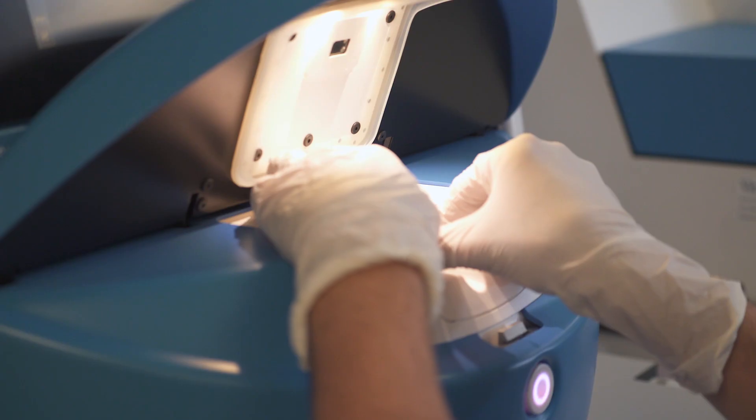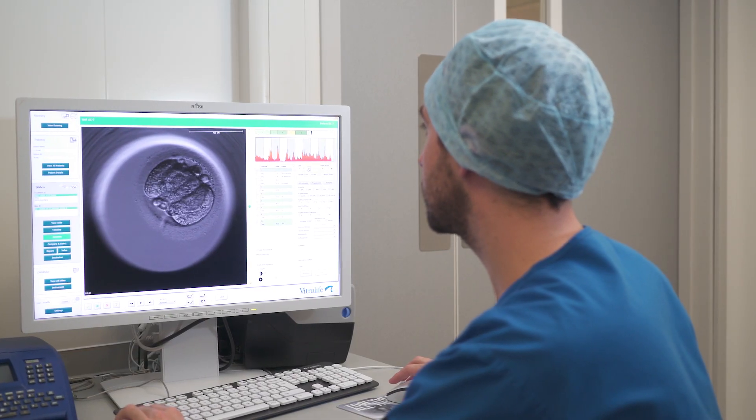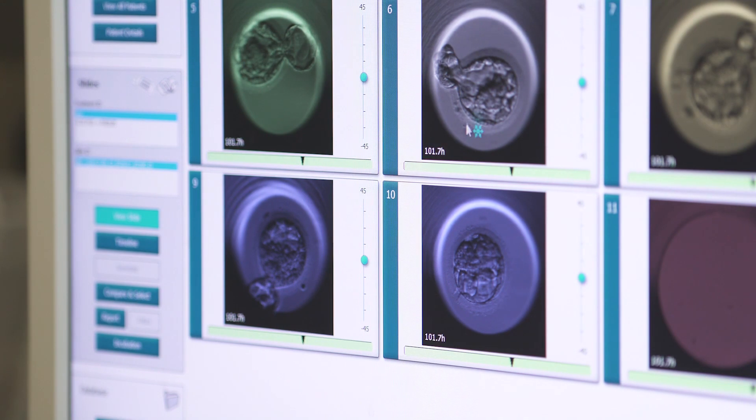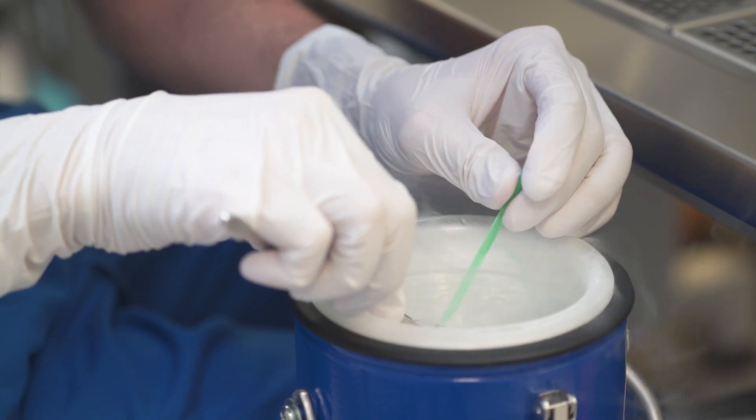They also produce images every 10 to 15 minutes of these embryos, allowing us to generate much more information regarding the development and the morphokinetics of these embryos. This provides us with so much more information than the static observation we would get from a conventional incubator, allowing us to enhance our selection when choosing the embryos with the most likely chance of implanting. We therefore get a much higher and more accurate selection when choosing those embryos for transfer and for freezing.